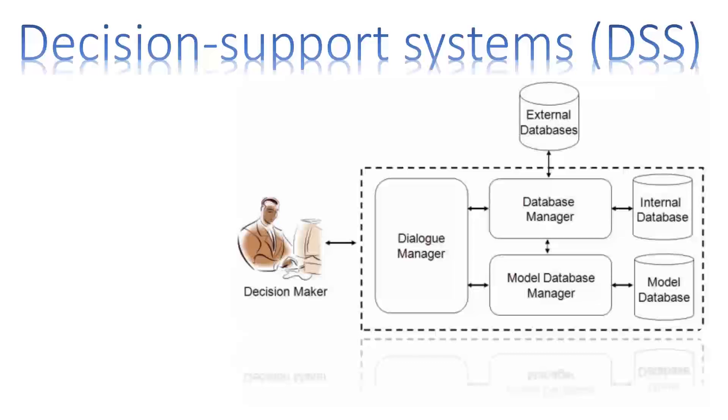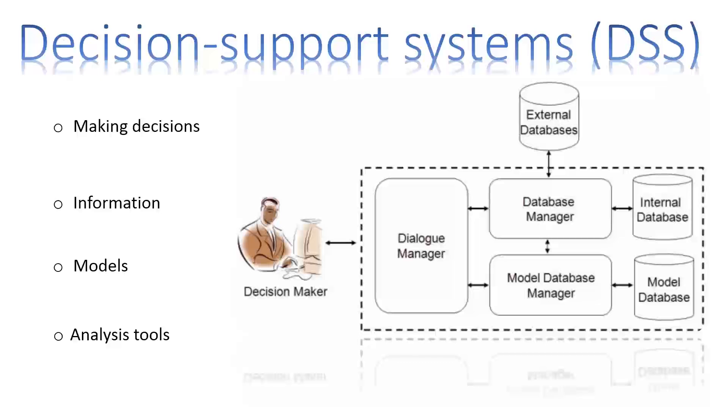Decision Support Systems help the strategic management staff, like senior officers, in making decisions. The system uses information, models, or analysis tools in order for managers to make simulations and predictions. For example, a five-year investment plan is a Decision Support System.